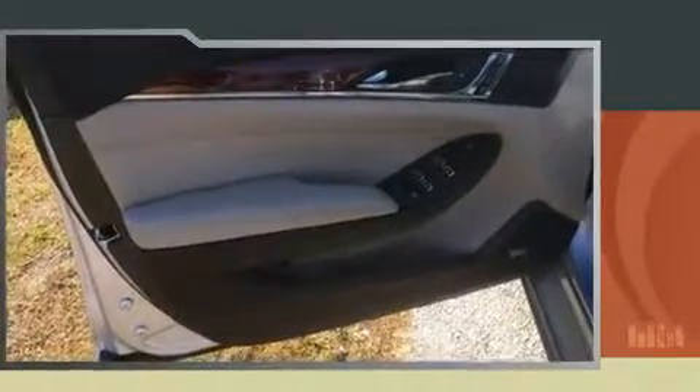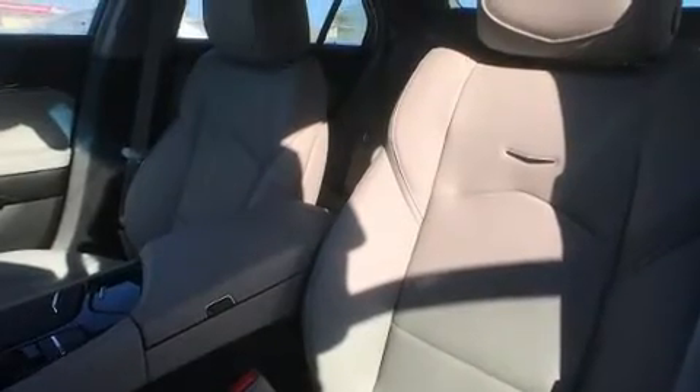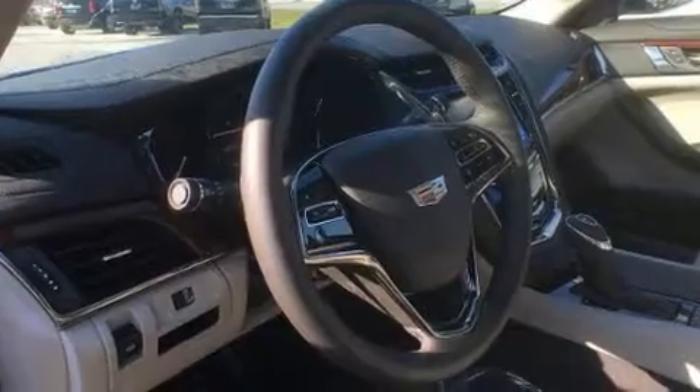Top features include front dual-zone air conditioning, front and rear reading lights, adjustable headrests in all seating positions, a built-in garage door transmitter, a trip computer, power front seats, and seat memory.